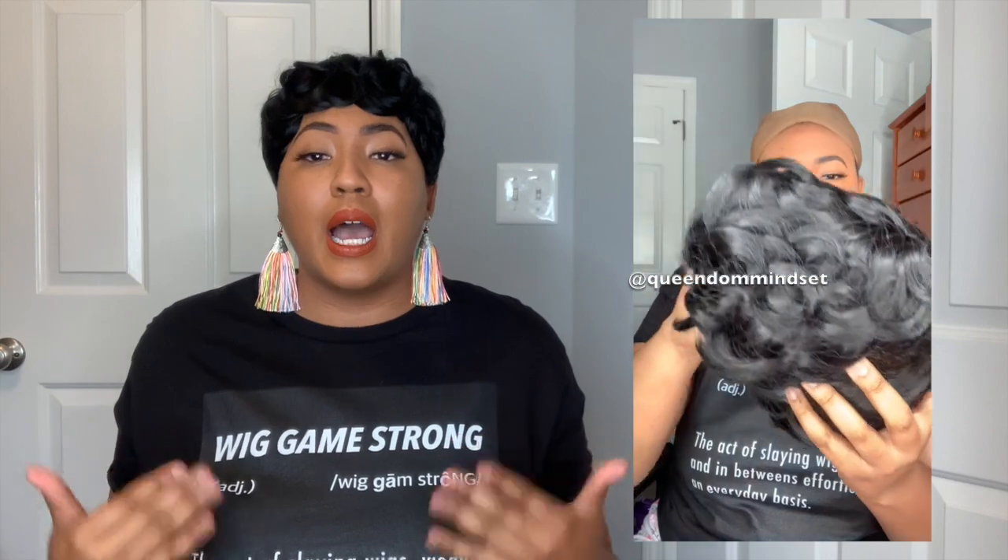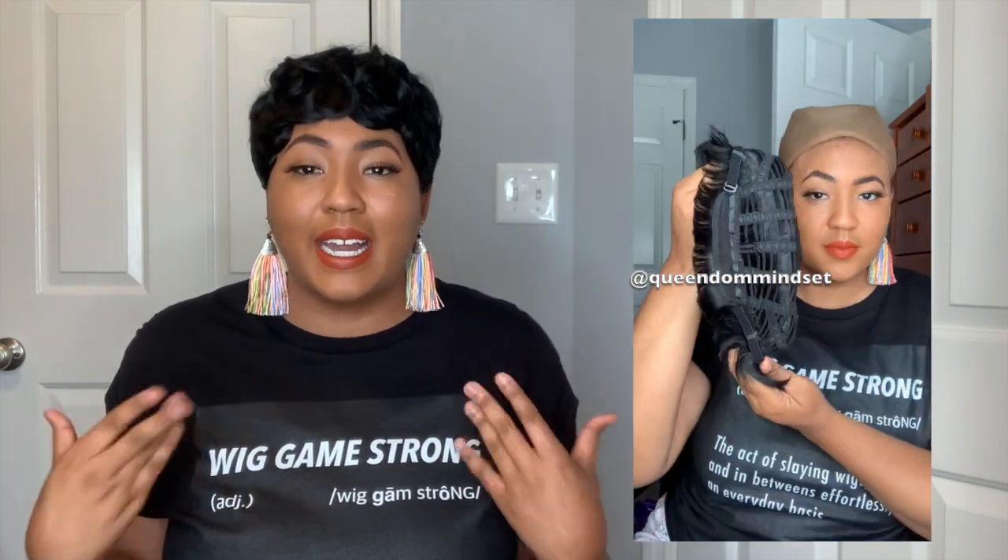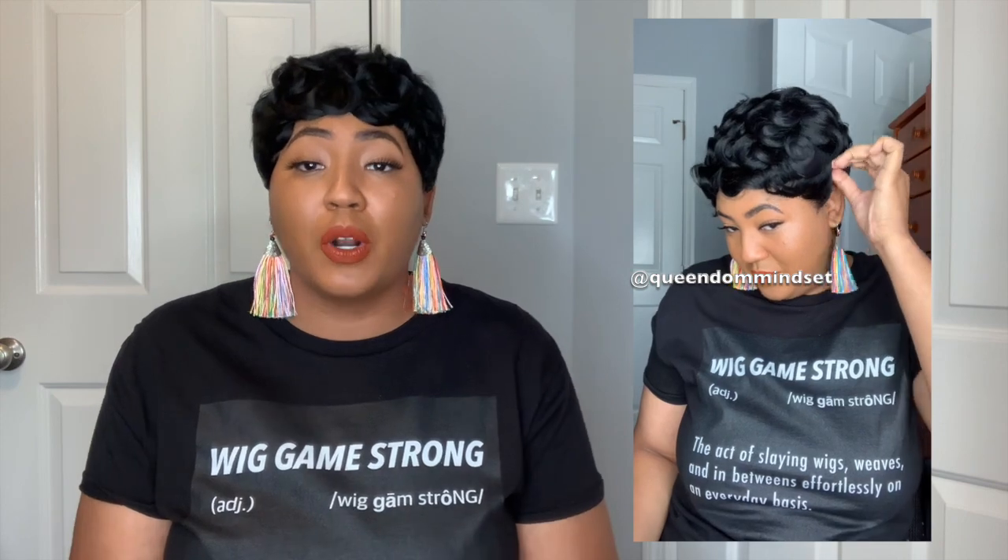When I plopped this wig on I noticed she has one comb in the top and one comb in the back. She does come with adjustable straps, but I'm not using the combs — I usually don't, especially with shorter units, unless they feel like they're going to slide off. This one feels really secure without the combs. The cap size I would say is average to big-head-friendly. I'm on the bigger head side and it feels secure and comfortable — not too big, but not super tight either.